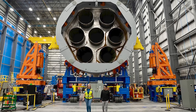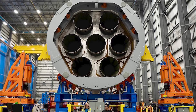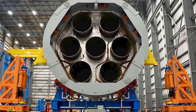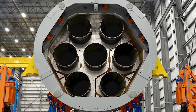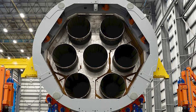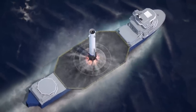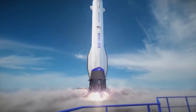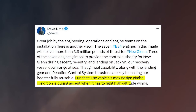In response to the milestone, Blue Origin CEO Dave Limp was quoted saying, great job to the engineering, operations, and engine teams on the installation. The seven BE-4 engines in this image will deliver more than 3.8 million pounds of thrust for New Glenn. Three of the seven engines gimbal to provide the control authority for New Glenn during ascent, reentry, and landing on Jacklyn, a recovery vessel downrange at sea. That gimbal capability, along with the landing gear and reaction control system thrusters, are key to making our booster fully reusable. Fun fact, the vehicle's max design gimbal condition is during ascent when it has to fight high-altitude winds.